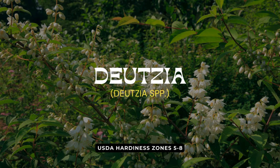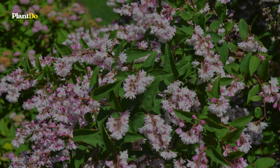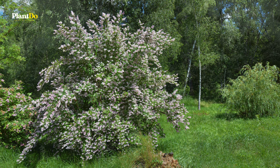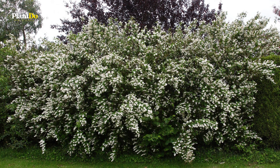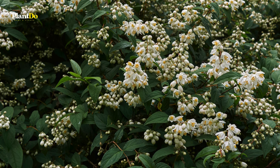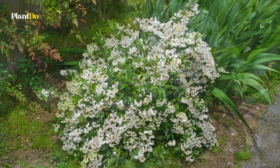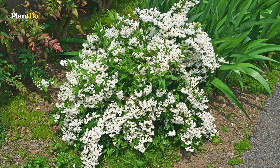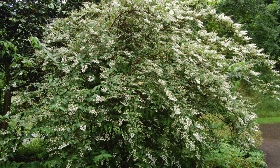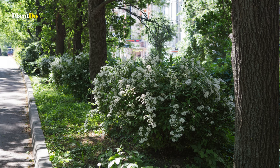Number 6 on our deer-resistant roster is the delightful Deutzia, a compact shrub that shines in full sun to part sun conditions. This unassuming shrub bursts into a cascade of blooms in late spring to early summer, offering a stunning display that belies its small size. Ideal for borders, foundation plantings, or as a complement to your perennial beds, Deutzia brings an air of elegance and simplicity — and its deer-resistant nature means you can enjoy its beauty without worry.